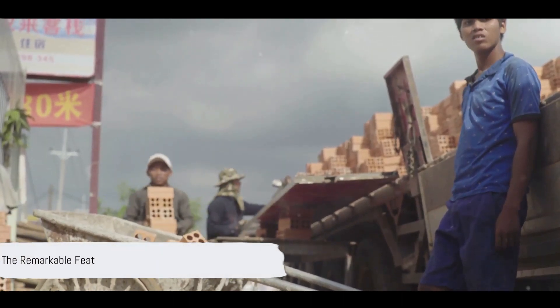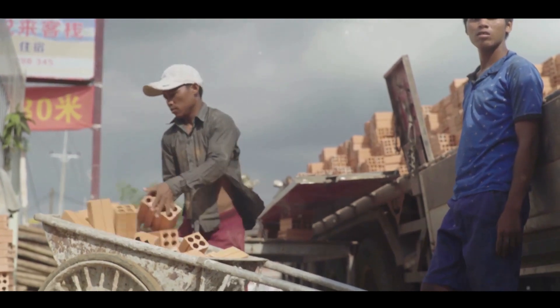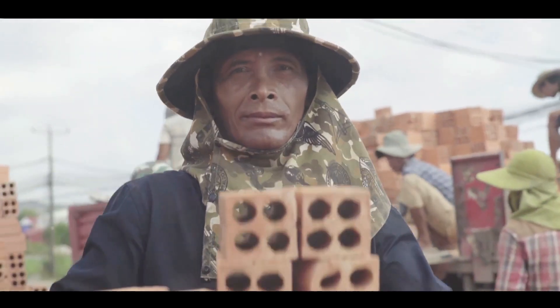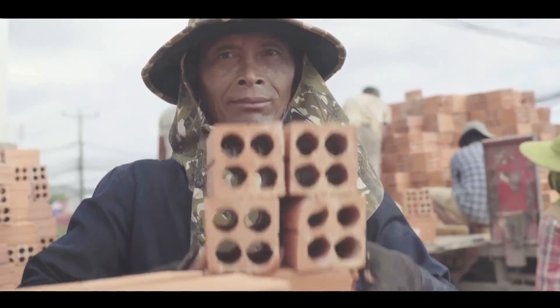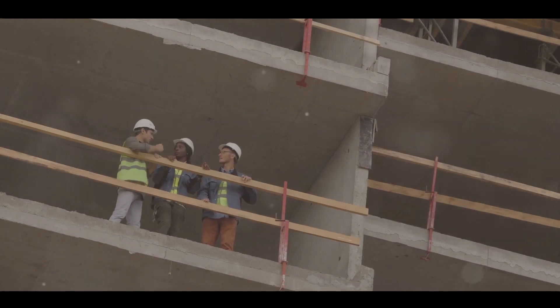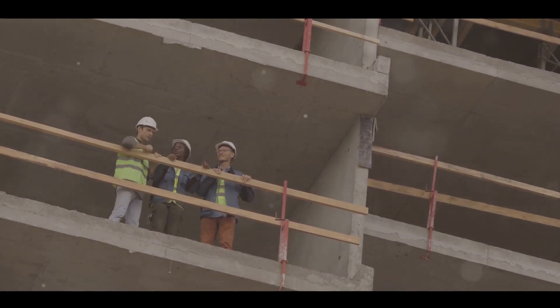Ever pondered over the astonishing fact of how China built 20,000 houses in Africa within a mere span of three days? Yes, you heard it right — a staggering 20,000 houses erected from the ground up in just 72 hours. This remarkable feat is not just a testament to China's prowess in construction and infrastructure, but a beacon of what's possible in the world of rapid development.